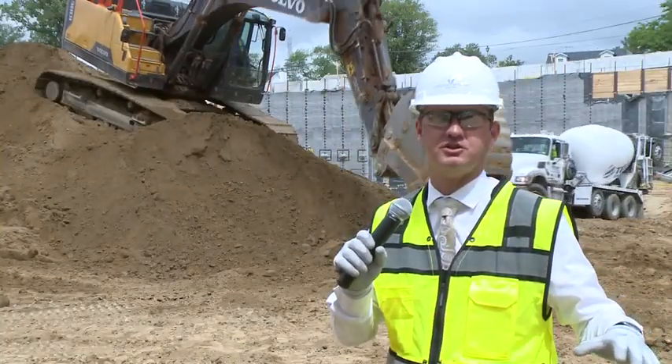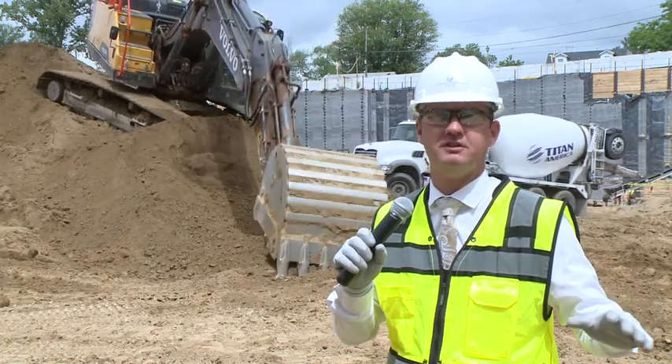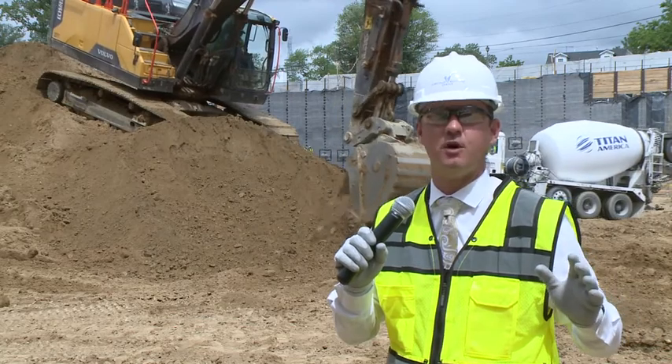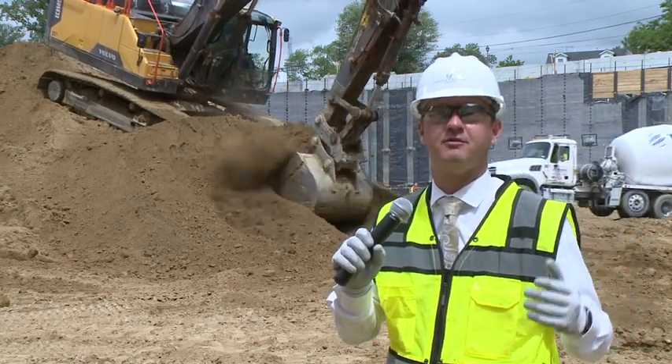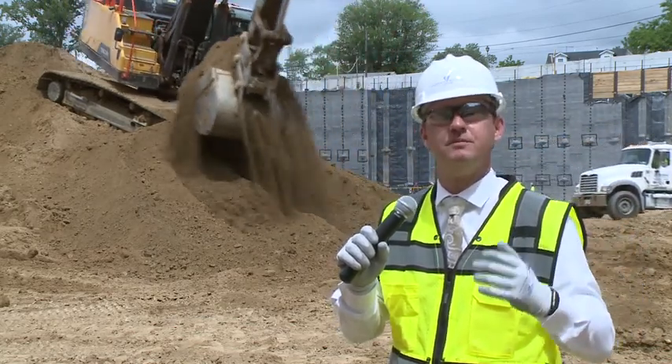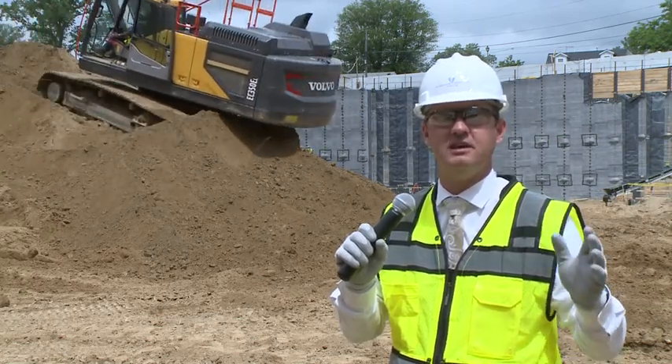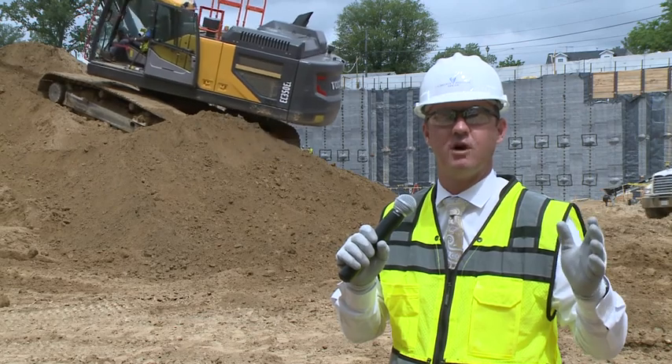Where we're standing right now is the parking structure. It's going to add over 1,700 parking spaces to the campus. That's going to make access easy for our patients and bring our staff back from off campus. The outpatient pavilion is a 245,000 square foot outpatient pavilion that makes access easy and care easy for our patients and for our visitors.